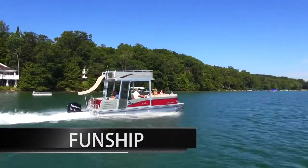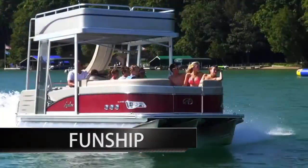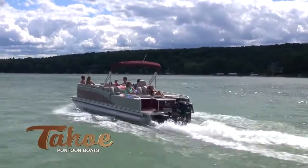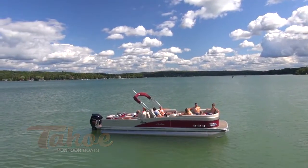Below, it is equipped with triple 27-inch Wave Glider pontoons, a ski tow bar, and hydraulic steering so you can enjoy water sports too. Find innovation, performance, and style with the Tahoe Vista luxury pontoon boat.